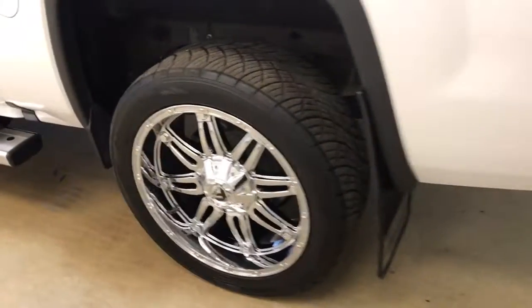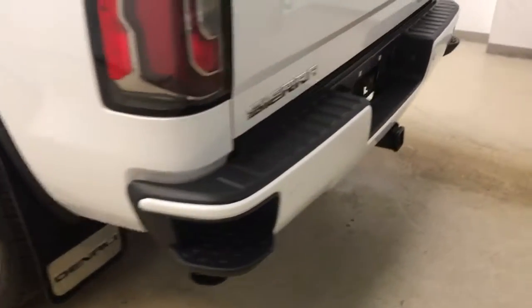This vehicle comes equipped with running boards, 22 inch chrome alloy rims, mud flaps, tailgate step, rear parking assist, backup camera, dual exhausts, hard tonneau cover, and spray-on box liner with a lot more cargo space.